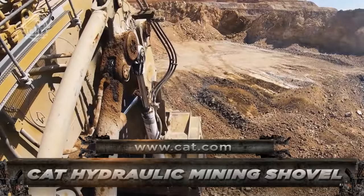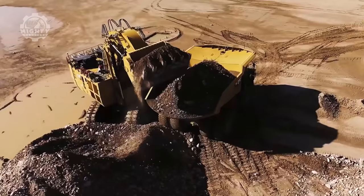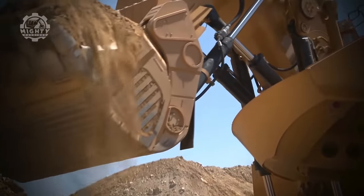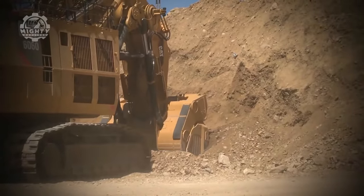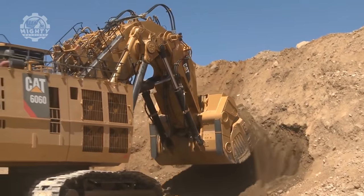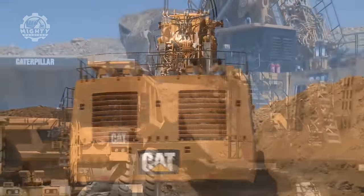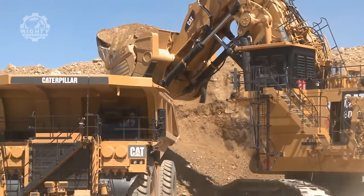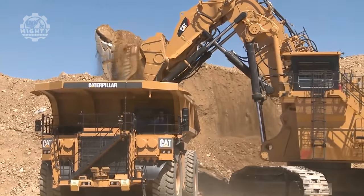Another engineering feat is the CAT 6060-6090 Hydraulic Shovel. It is a CAT masterpiece propelled by a 3,023-horsepower diesel engine that produces consistent power and torque, making it both quick and productive. The CAT 6060's exceptional fuel efficiency effectively contributes to cheaper cost per ton or cubic meter, driven by combining low fuel consumption with a smart hydraulic system.